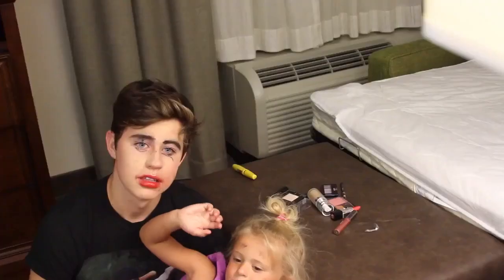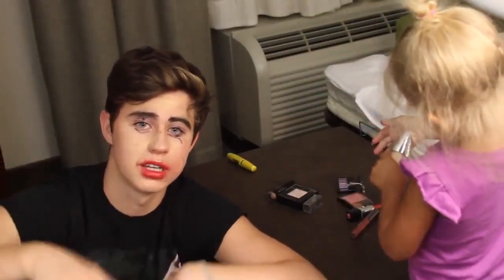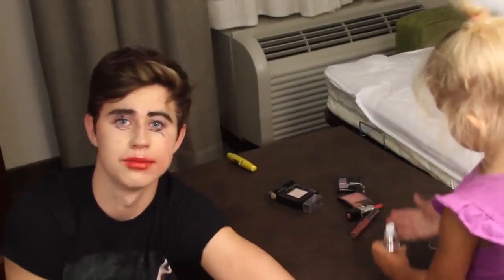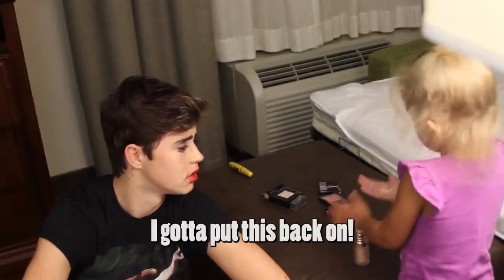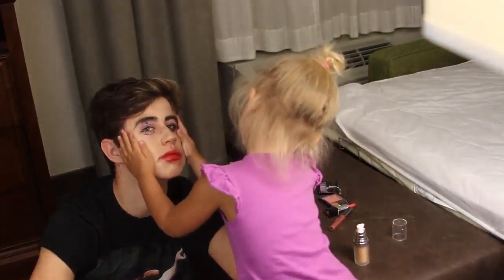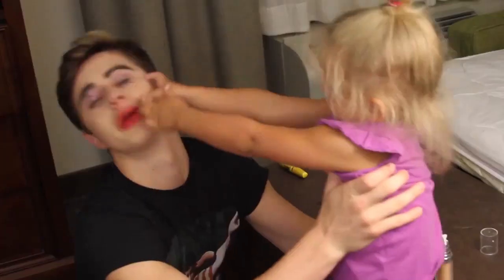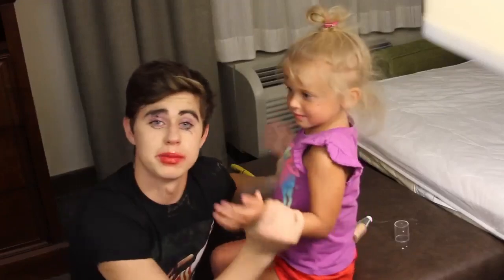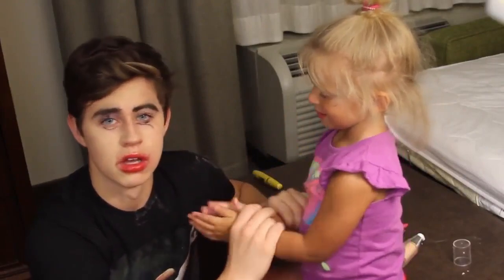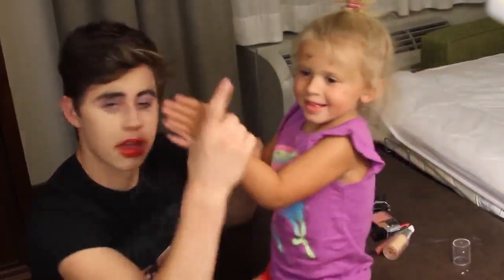Say goodbye everyone. Bye! Subscribe for new videos every Thursday. Go check out all my social media links and she has some social media links below you should go check out. What are you doing? I put this on. Oh, so pretty. We're done. Go check out my website NashGrew.com and if you sign up below you'll get updates on merch and everything I'm doing and all that cool stuff. And other than that, I'll see you next week. Say bye. Bye! Bye!